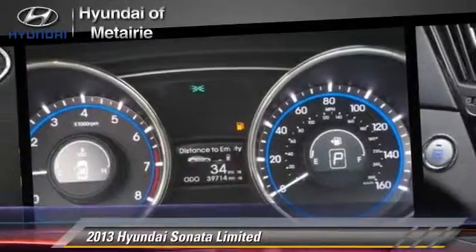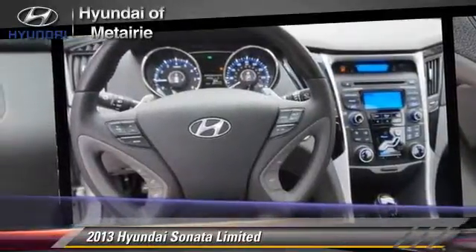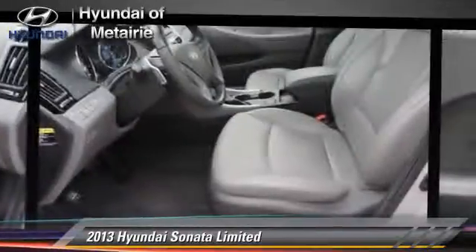Comfort and convenience features include satellite radio, HD radio, and Bluetooth wireless. Give us a call to schedule your test drive today.